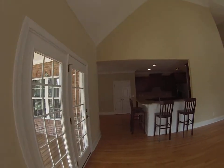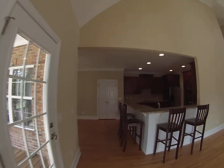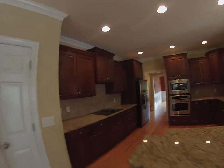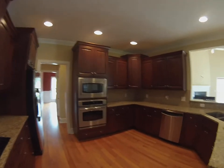Take a quick spin into the kitchen. There's stainless steel appliances, an undermount stainless sink, wall oven, and microwave.